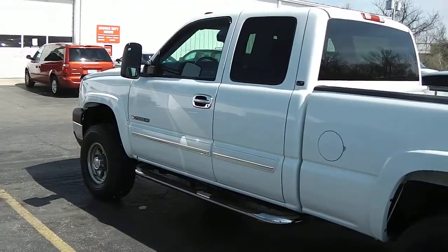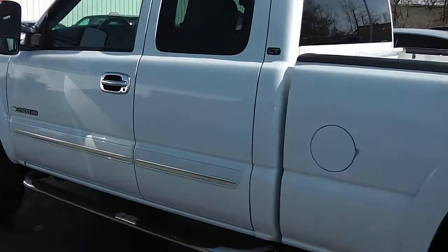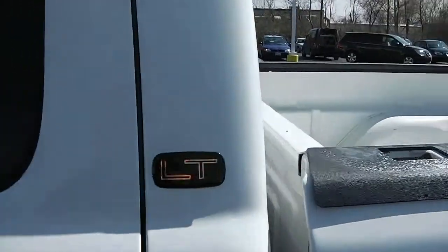Give you a shot here at the driver's side as well. No dents, dings, rust, anything of that nature. It does have the LT badge.